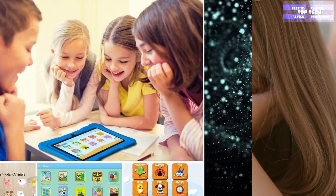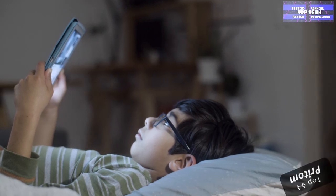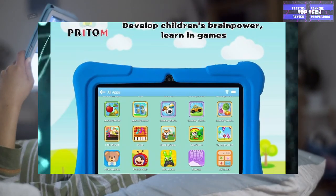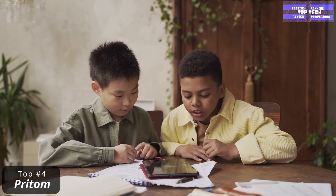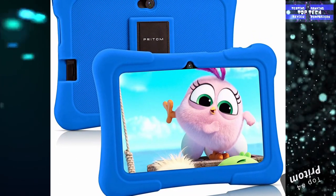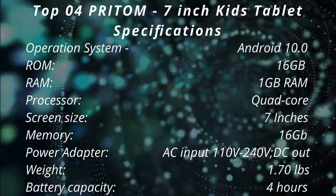Free kids applications are available in the Kids Store, and you can also download different applications or programs from the Google Play Store. It is equipped with several pre-installed applications for learning and entertainment, with effective screen time limits, content blocks, and recommendation systems. It also provides detailed analytics so you can make the best choices for your child. That is the Top 4: The PRITOM 7-Inch Kids Tablet.